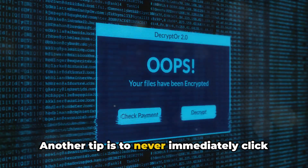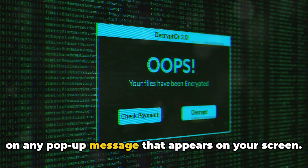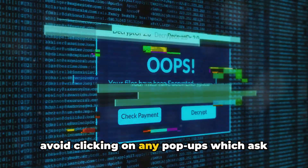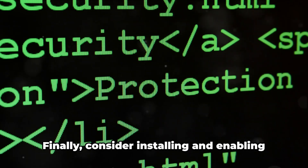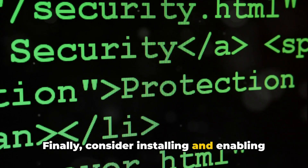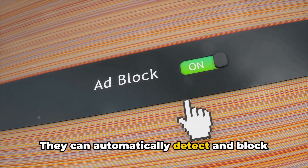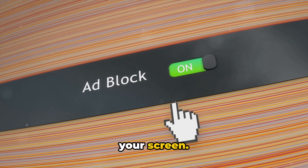Another tip is to never immediately click on any pop-up message that appears on your screen. Always read the contents carefully and avoid clicking on any pop-ups which ask for your permission. Finally, consider installing and enabling pop-up blocker plugins on your browser — they can automatically detect and block such pop-ups and ads from appearing on your screen.